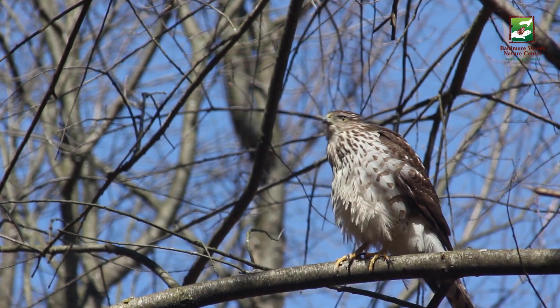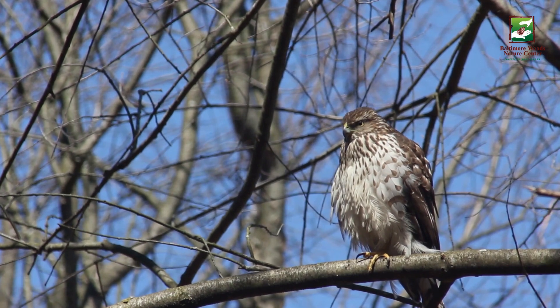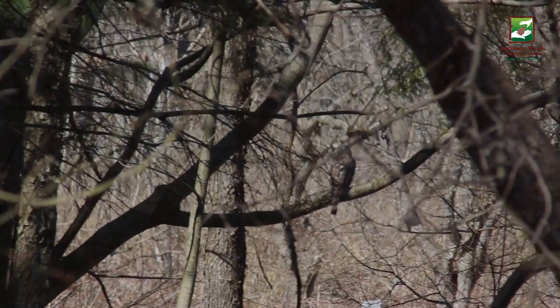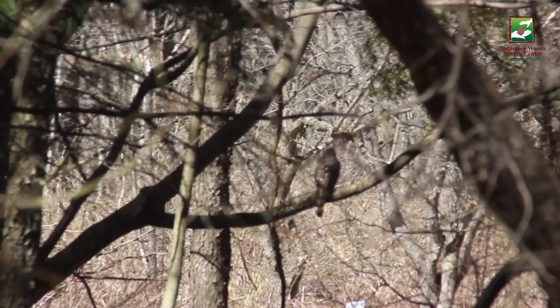Their bellies are off-white with dark brown streaking. This one has its feathers fluffed in order to stay warm. These colors help the birds to blend in with their forest habitat, as we see this one doing here.